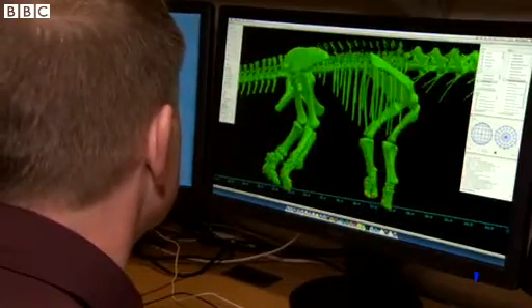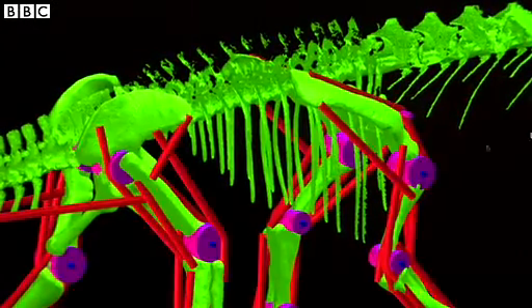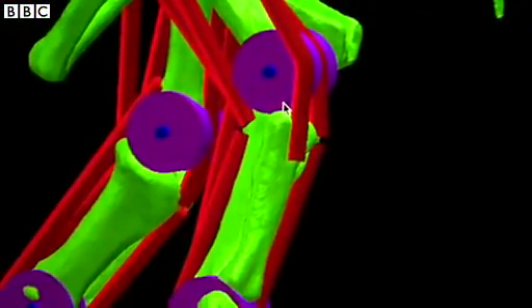Then of course we have to put on the soft tissue, because it's things like muscles and tendons that actually power the animal. So we create what I call a virtual robot — a simulation in the computer of the skeleton and the muscles — so it can move exactly the way we predict the animal can.